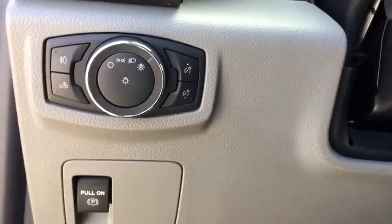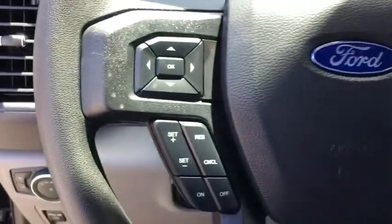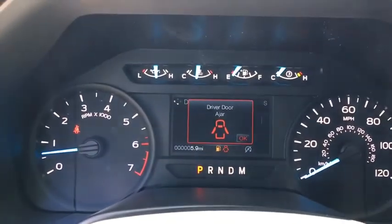Brake assist, tachometer, tilt steering wheel, passenger vanity mirror, four-piece floor mat set, front wheel independent suspension, low tire pressure warning.